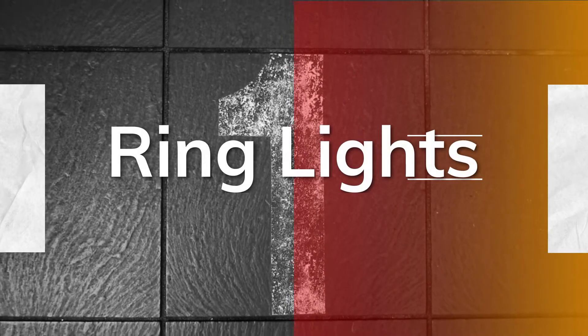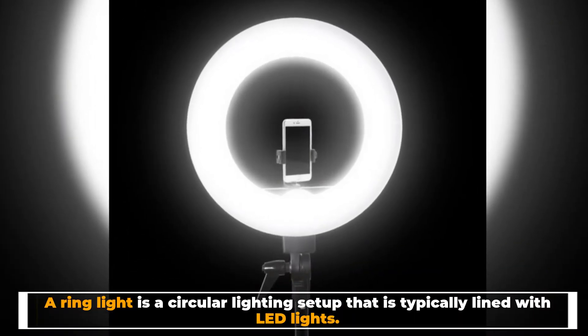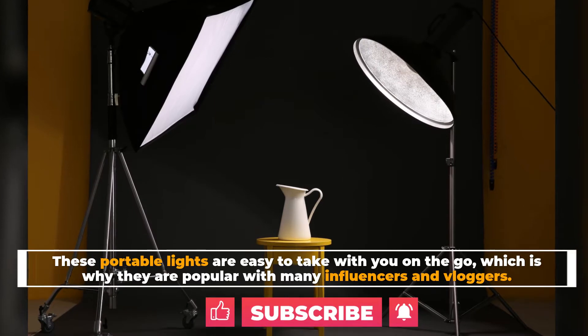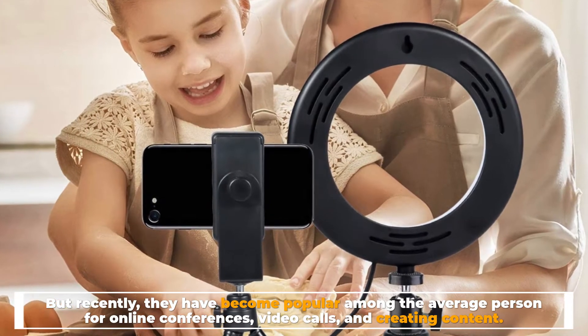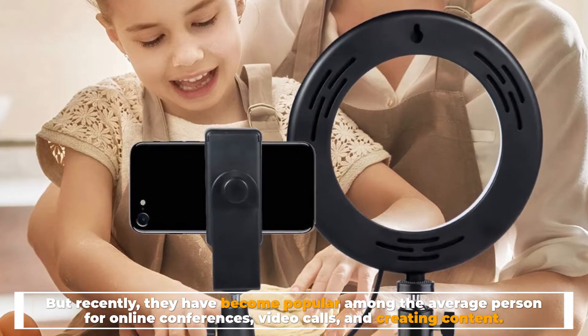Number one: ring lights. A ring light is a circular lighting setup that is typically lined with LED lights. These portable lights are easy to take with you on the go, which is why they are popular with many influencers and vloggers. But recently they have become popular among the average person for online conferences, video calls, and creating content.